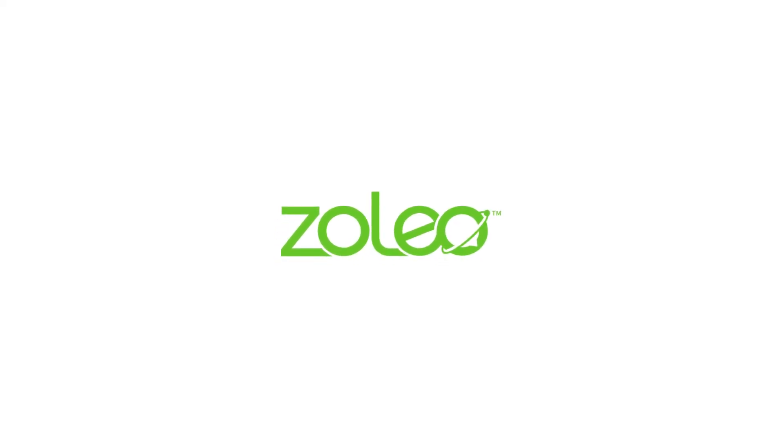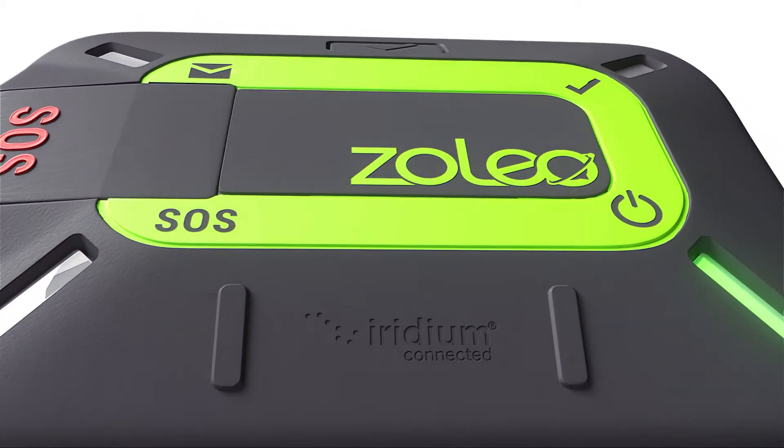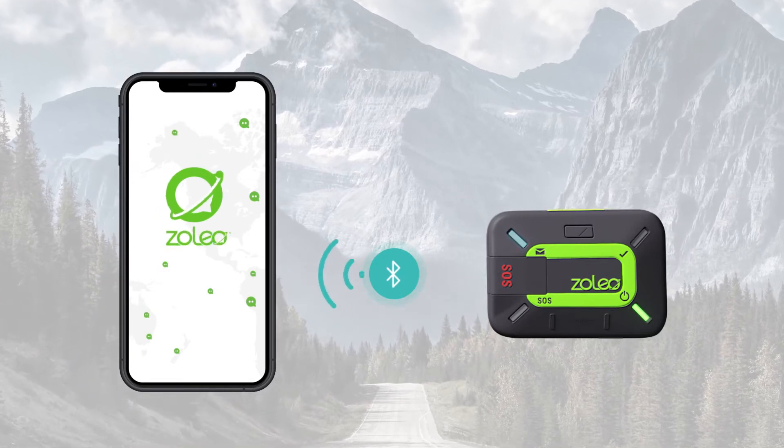Meet Xoleo, enabling seamless global messaging for smartphones. Xoleo is an innovative messaging system that connects with your phone to provide messaging that follows you in and out of mobile coverage.